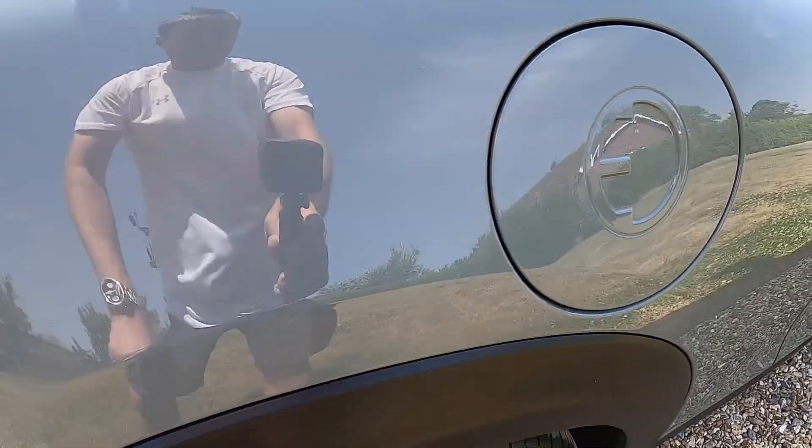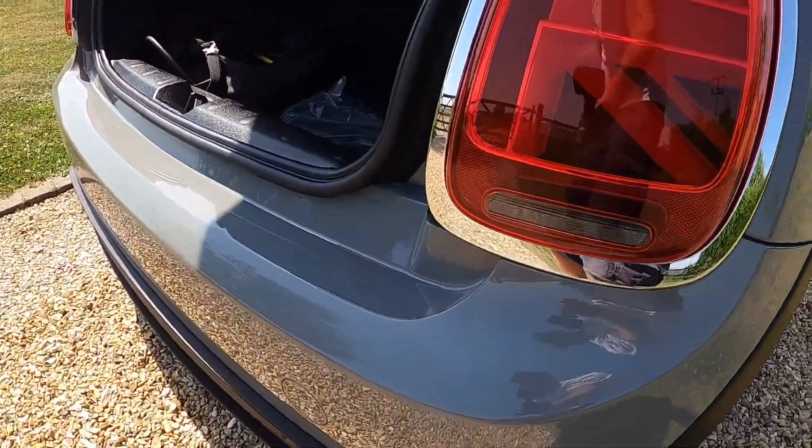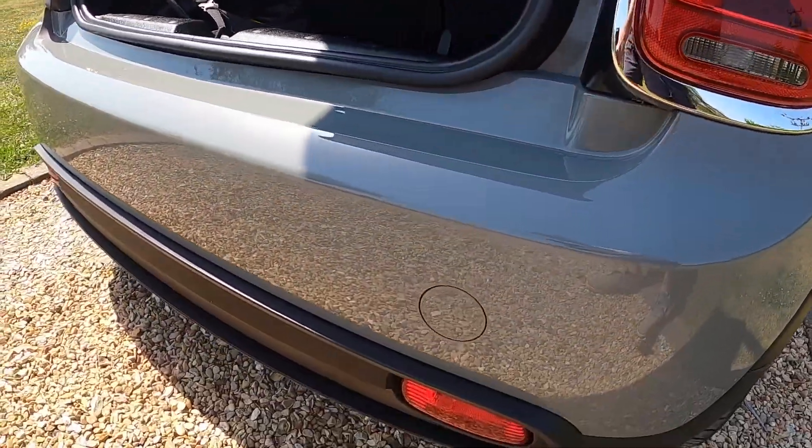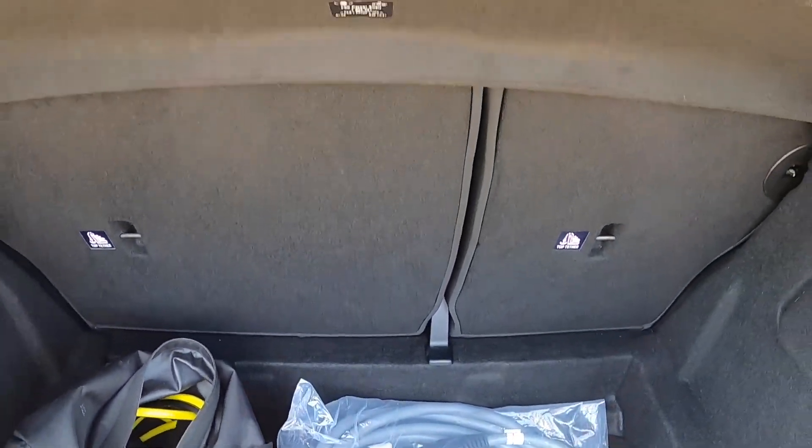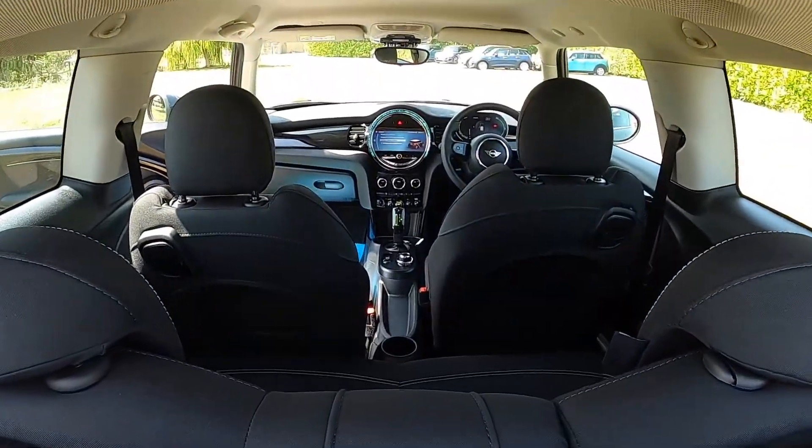You can see here the charge point, the union flag rear lights, and the rear bumper is in great order. It comes with both charging cables, a split rear seat, and the original parcel shelf.